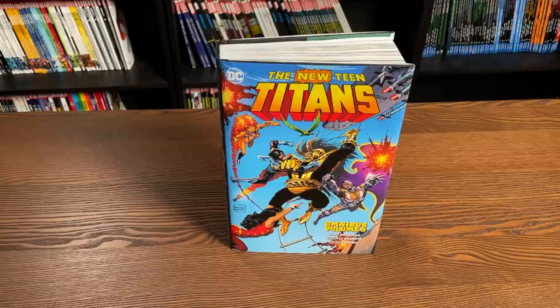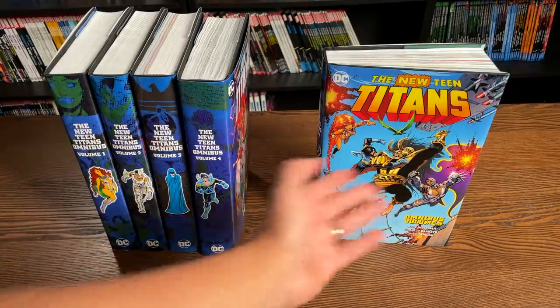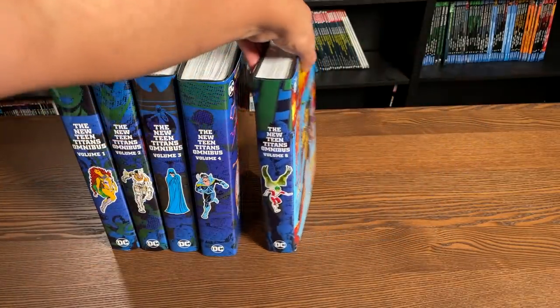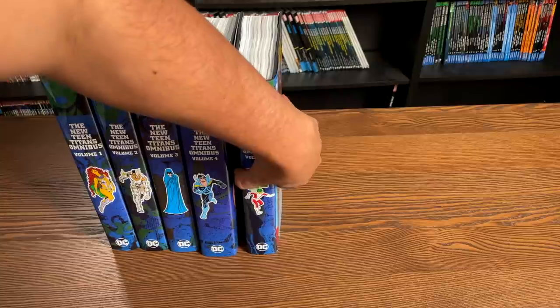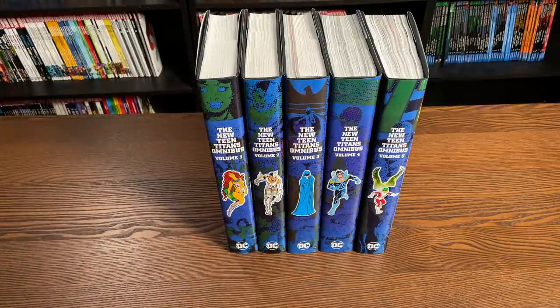We're going to be taking a look at this really quick, hoping not to spoil anything, because a lot of things do happen in here. The most important thing is, how is this book going to look on your shelf? Here's the cover — you have the Teen Titans fighting the Wildebeest, which makes his first appearance here. But the most important thing to me is this wonderful design to the spines.